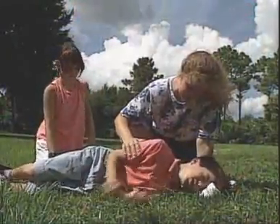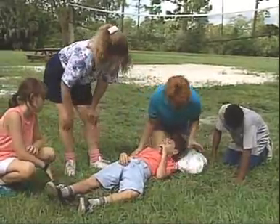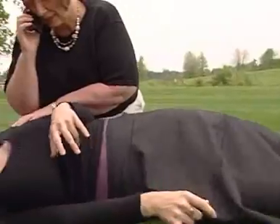Seizures are a common medical problem. Although they can be frightening to watch, most seizures are brief and stop by themselves. Seizures that don't stop in seconds or minutes are a dangerous, life-threatening medical emergency.